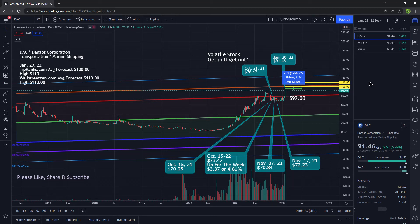I'm going to go over three shipping stocks. The first one is Danaos Corporation, ticker symbol DAC. It ended the week at $91.46.